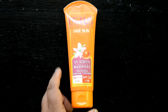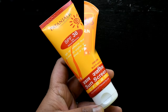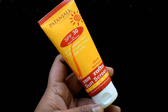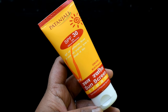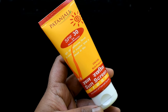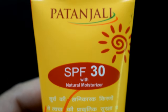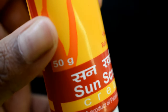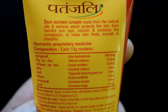I will also tell you one more affordable sunscreen option. This is Patanjali sunscreen, which is a natural product. You might think that because it is cream-based it will leave a white cast, but surprisingly it does not leave a white cast. I was not expecting much before buying it, but after buying it I am really impressed with this product.